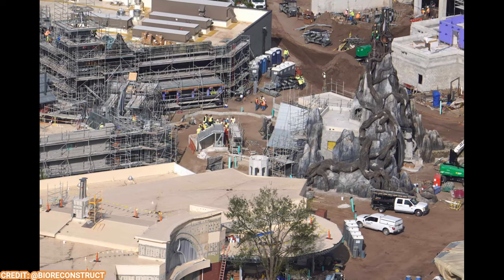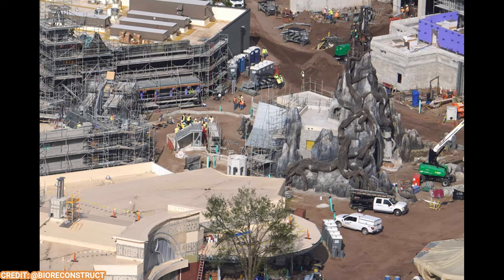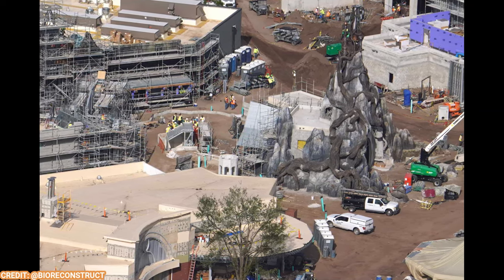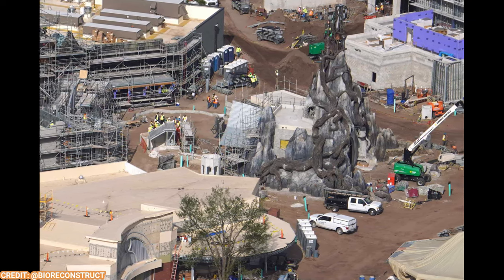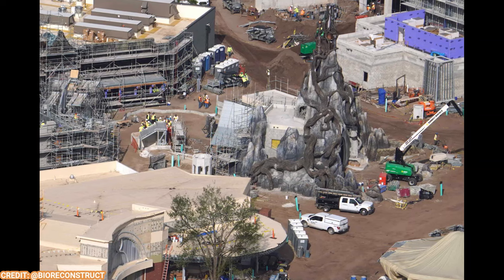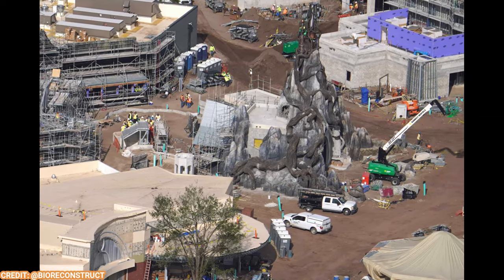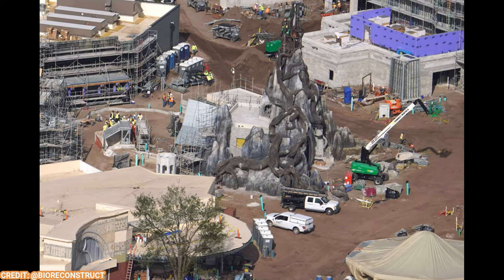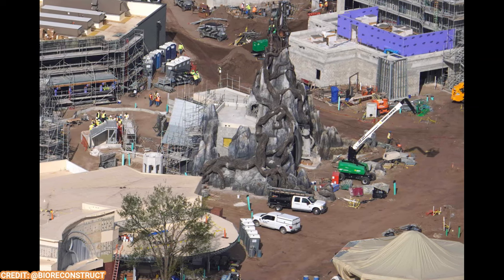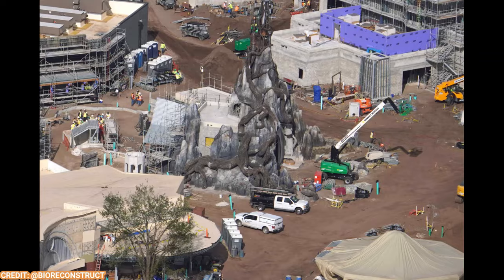It just looks absolutely gorgeous, scary, and really highly detailed. This is going to be, I think, a sleeper hit. Well, I don't know about a sleeper hit because Classic Monsters won my poll on Twitter and YouTube about what land you're most excited for. Let me know in the comments — are you excited for the Dark Universe? I think it might not be a sleeper hit, but it'll certainly be a close second to Super Nintendo World.